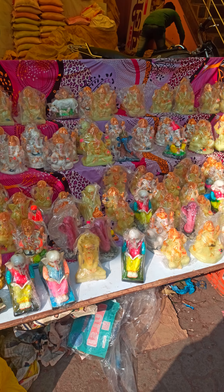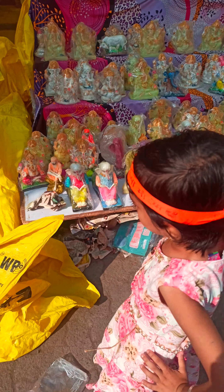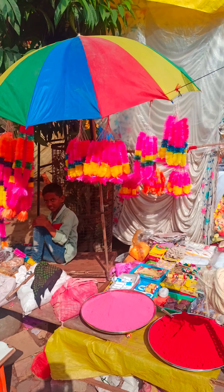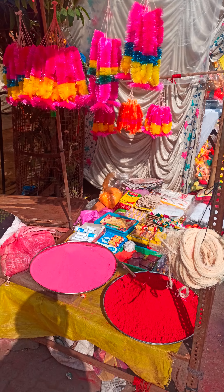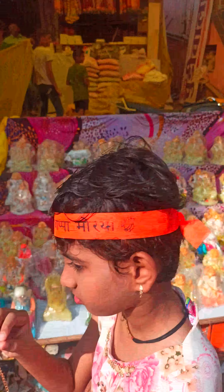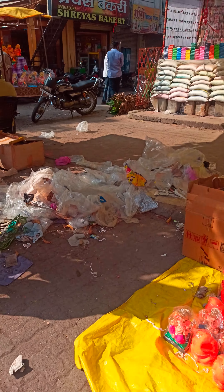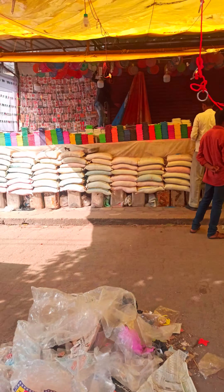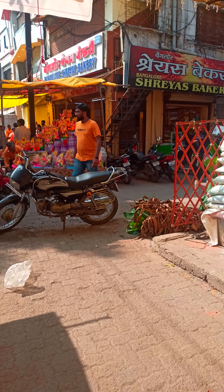There are different kinds of Ganesh murtis as you can see, and so many different decorative things are available here. Let's come here — there are rangolis with designs also available at Hanuman Pet, Nanded.